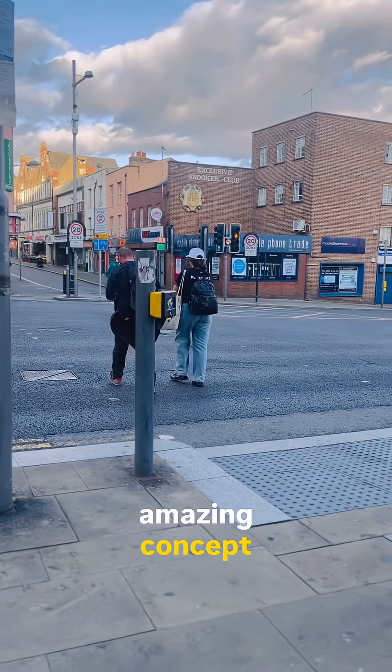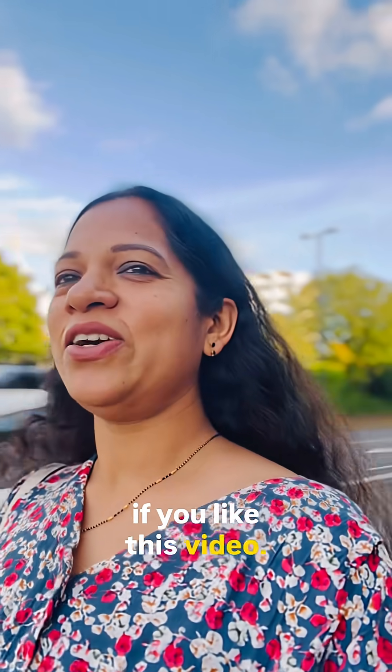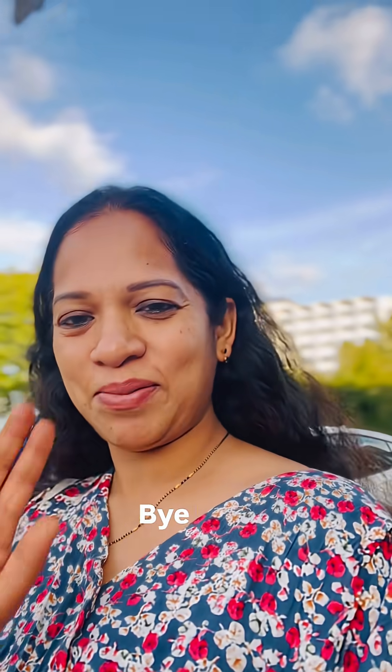Isn't it an amazing concept? Let me know your comments if you like this video. Thank you for watching. Follow me for more Swiss videos. See you all, bye bye.